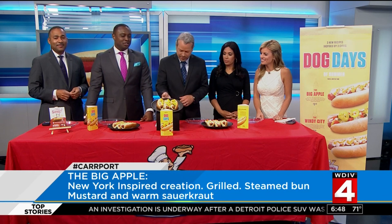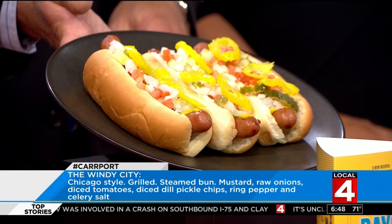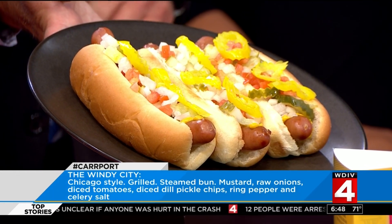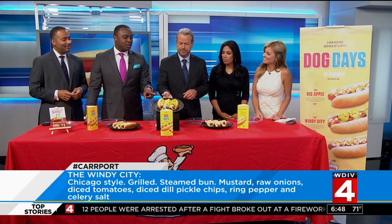Here in the middle, this is a Chicago-style hot dog — the Windy City. It is also in a steamed hot dog bun topped with mustard, raw onion, diced tomatoes, diced dill pickle chips, pepper rings, and celery salt. One thing that's important to note about the Chicago dog is no ketchup is allowed on this one. That is dragged through the garden, as they say.